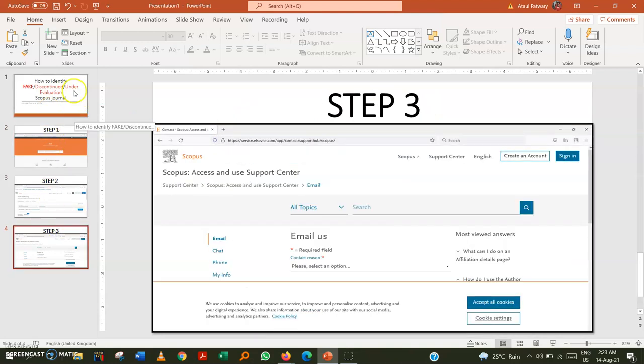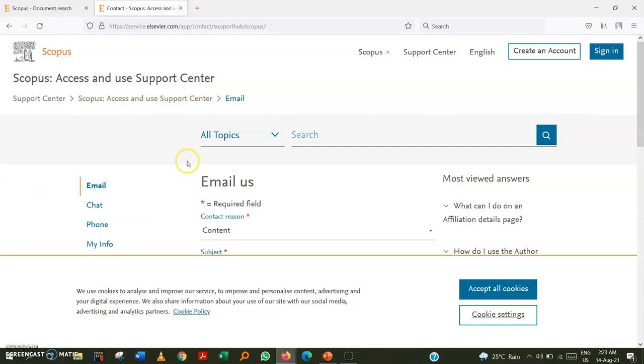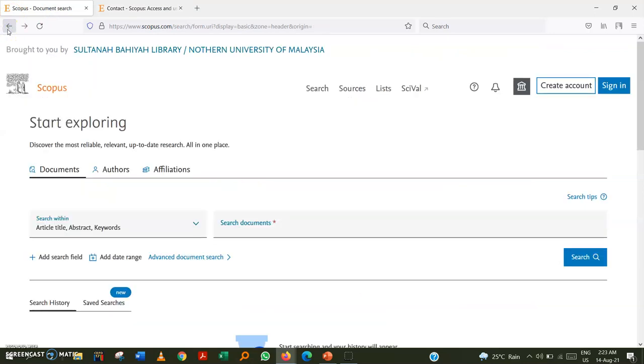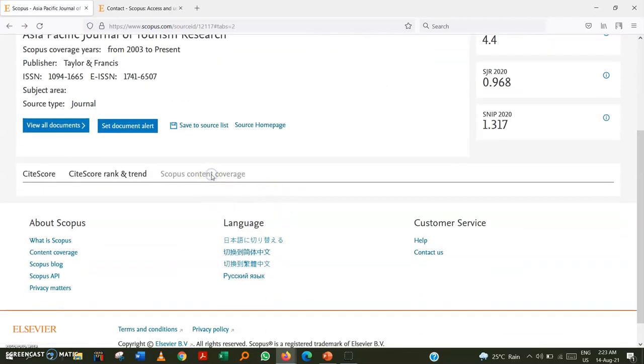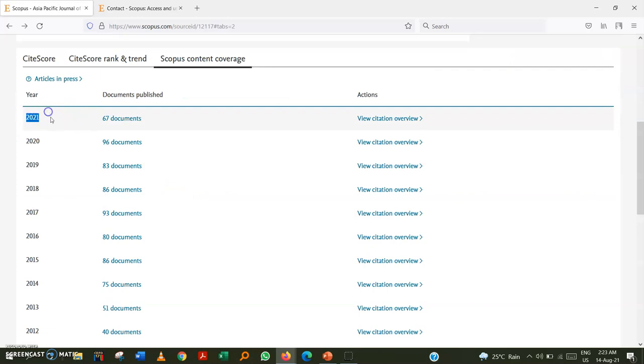Even if you follow all three steps, there is a small chance of bad luck — for example, if the journal falls under evaluation just two or three days after your publication. That is why it is also important to check that the journal is publishing issues regularly and that Scopus is consistently indexing their papers. This is a very important check.